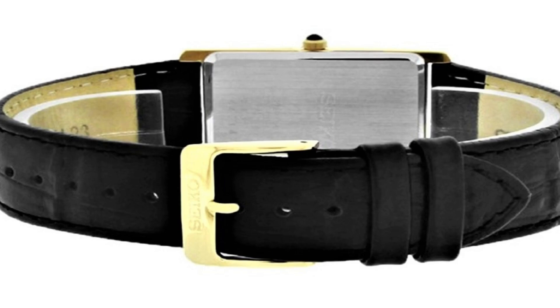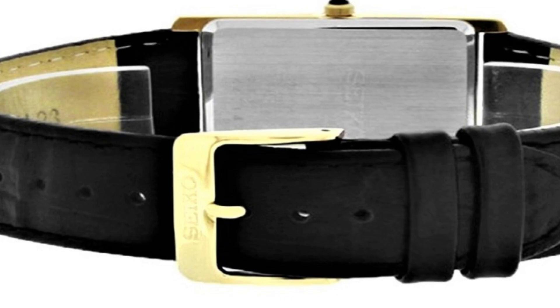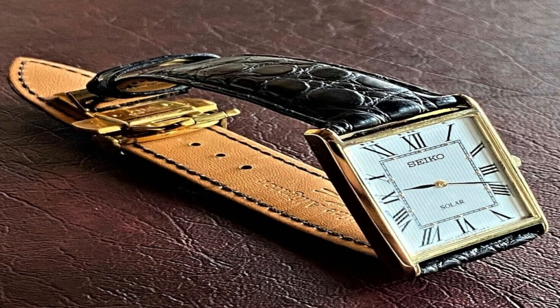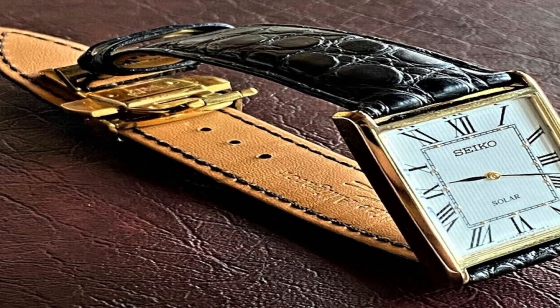Band material: leather. Band size: men's standard. Band width 22mm. Band color: black. Dial color: white. Bezel material: stainless steel.